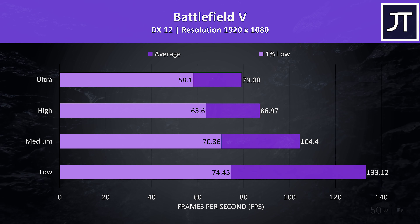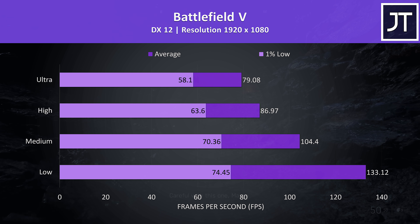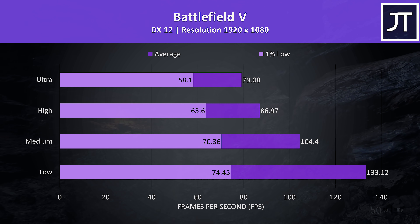Battlefield 5 was tested in campaign mode. This one was playing well even with the highest ultra setting preset, where the 1% low was only just below 60, while medium settings would push us above 100 FPS.